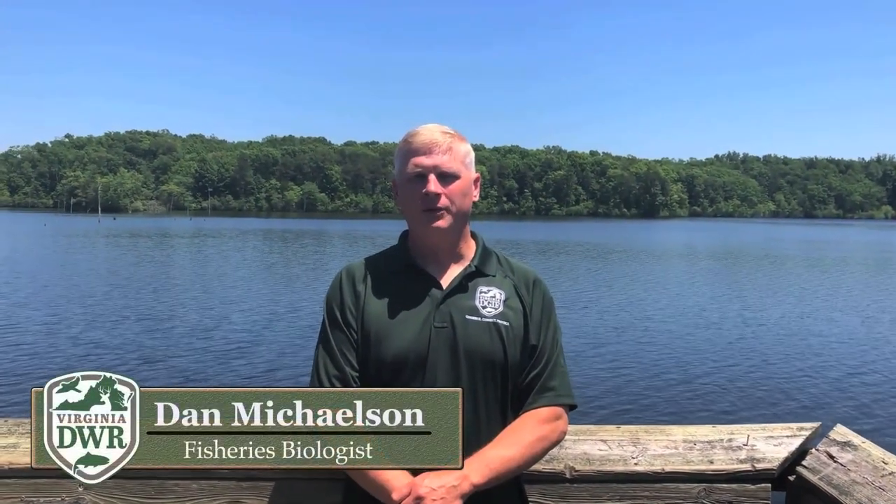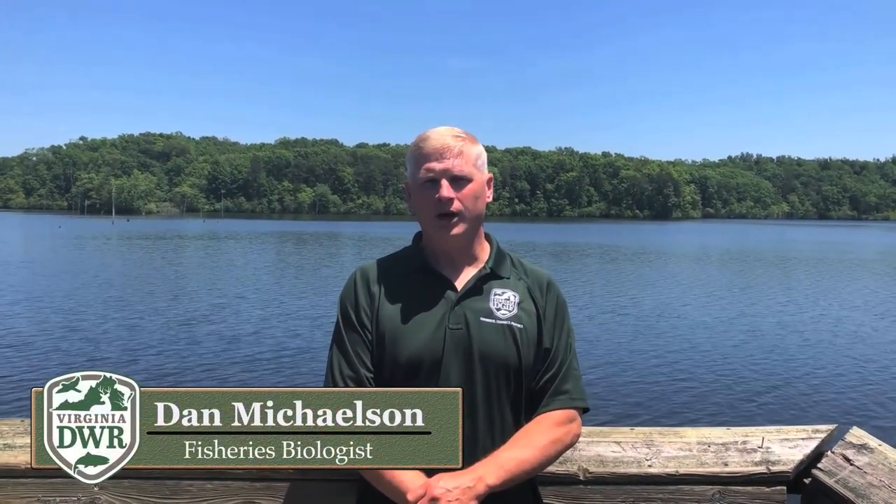Hello, my name is Dan Michelson. I'm a fisheries biologist with the Virginia Department of Wildlife Resources. Today we'll be talking about our striped bass fisheries in Virginia, and specifically about the fishery of Bugs Island Lake.